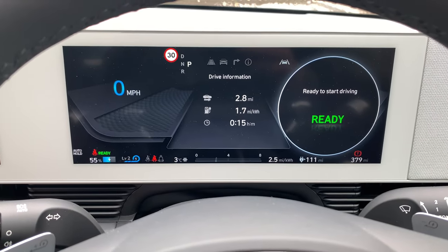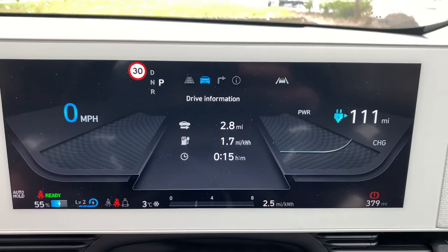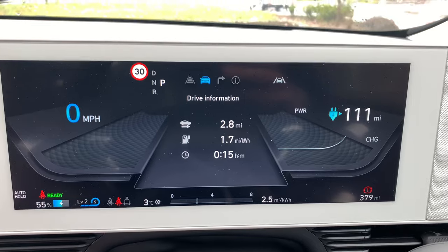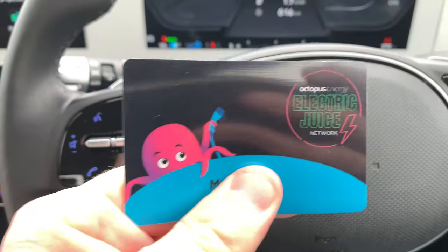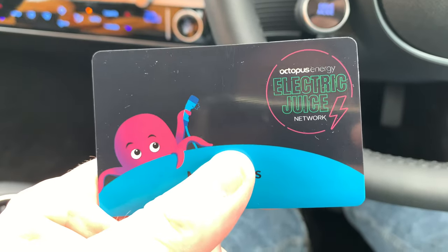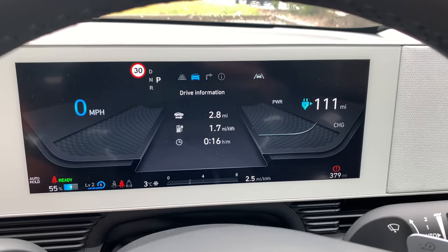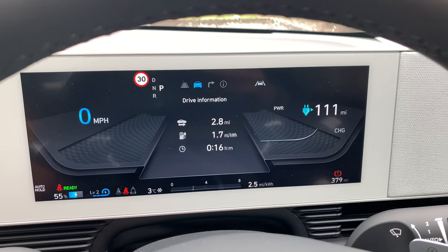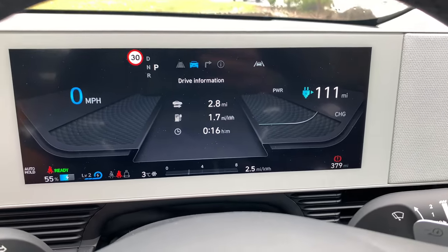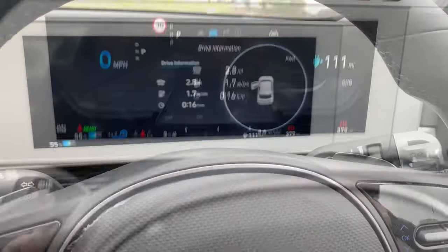Right, the battery's been warmed up and we're at 55%. We're only going to Subway so we're in no rush and I don't really need to charge it, I just thought I'd give it a go to see what it does with a warm battery. I'm going to be using my Electric Juice card from Octopus. If you're with Octopus you can get one of these cards and every time you use it at certain chargers it comes off your home bill rather than your bank account, which makes it a little bit cheaper.